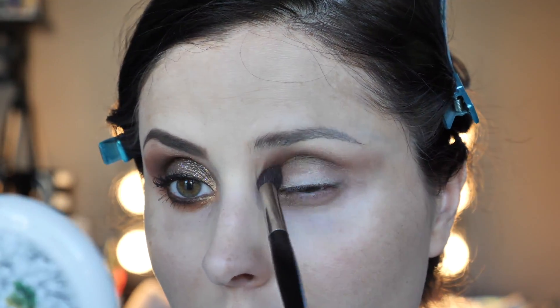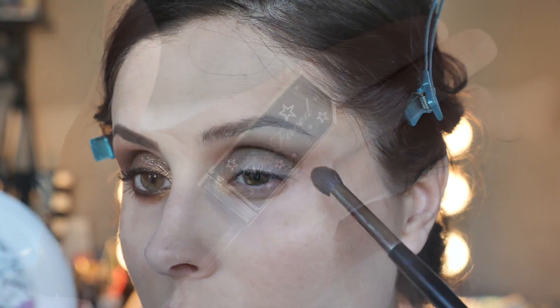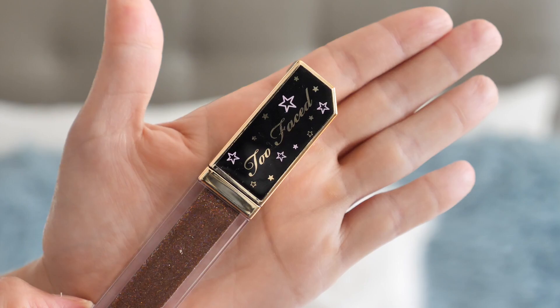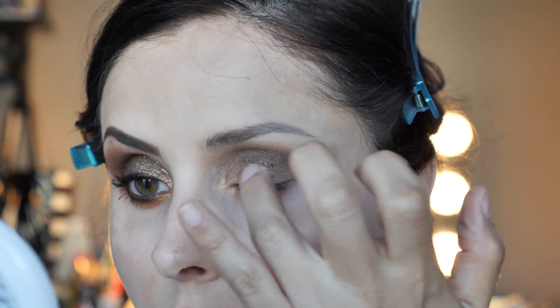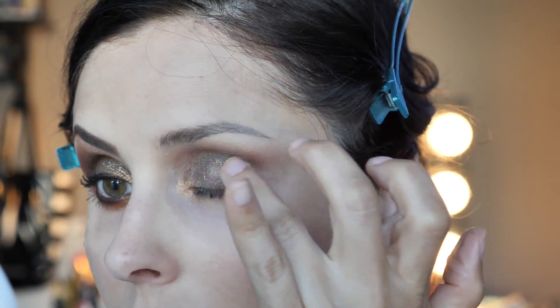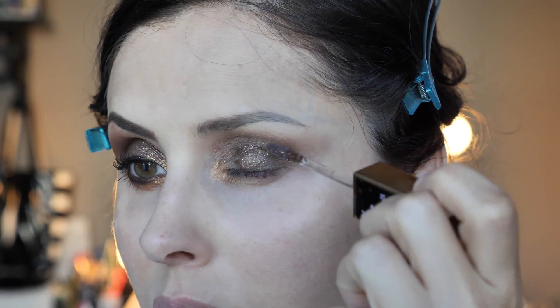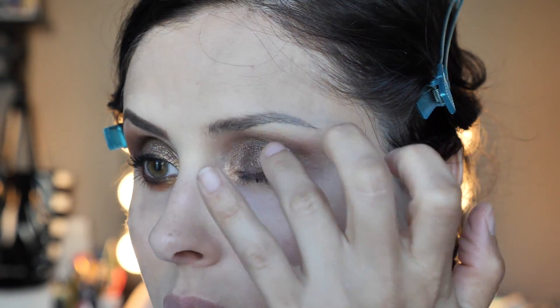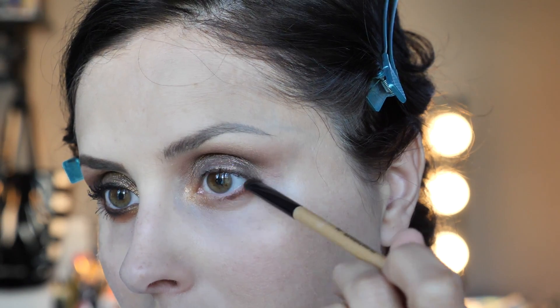I find it to be very pigmented. Maybe the only con I can find is that the eyeshadow powder is a little flaky. I love the liquid glitter eyeshadow — this is Macchiato Madness. I love that it's actually buildable, so if you want a stronger color you can definitely do that. I really like these new glitter eyeshadows.